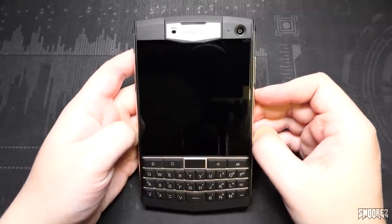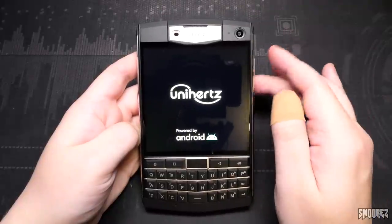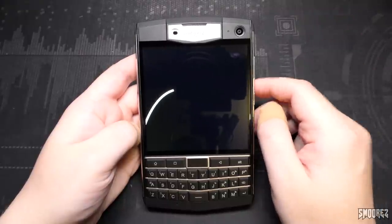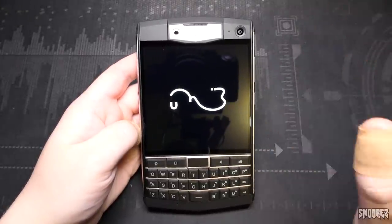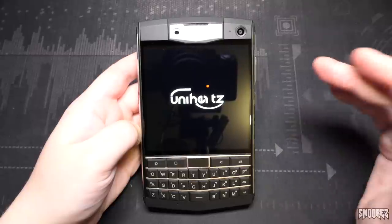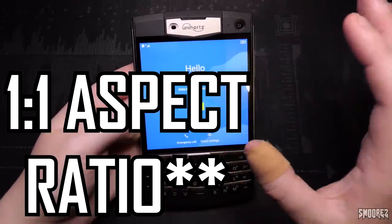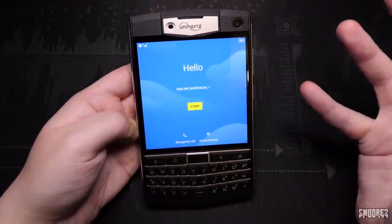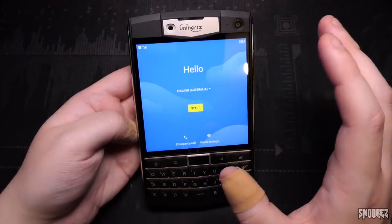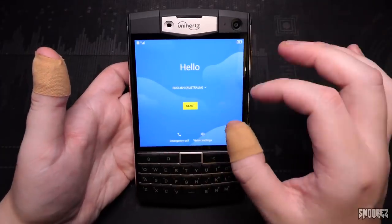Powering on the Titan, this is already running Android 10, which is good — it originally shipped with Android 9 but this unit is already upgraded. I've already received two security patch updates while using this device. Booted up, the 4x3 aspect ratio screen throws me off completely because I'm not used to it on Android — I'm used to 19 by 9 aspect ratios. But the screen is super clear for what it is. We already have 4G signal.